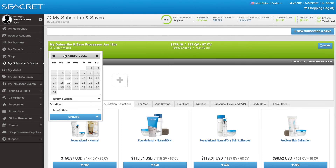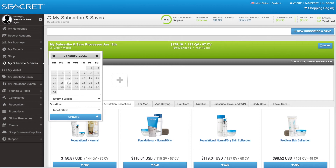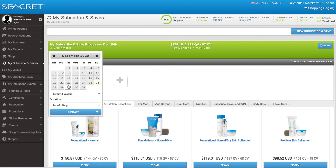If you are brand new and just getting active this week, count four Tuesdays ahead from when you purchased your package and set it up then. I always recommend getting the products as quickly as possible, so just set it up on the first coming Tuesday. Make sure it's set up for every four weeks and hit update.